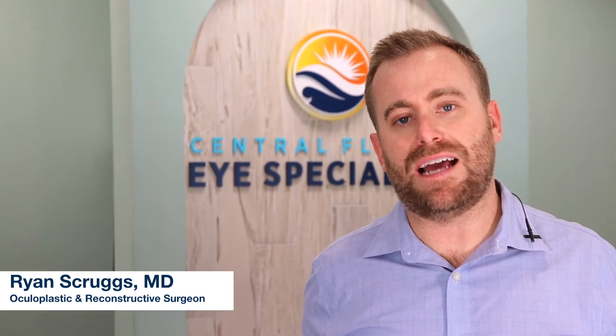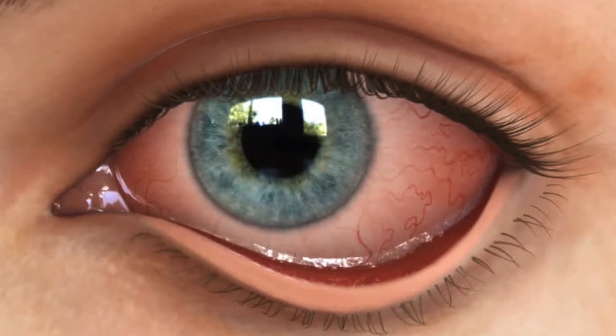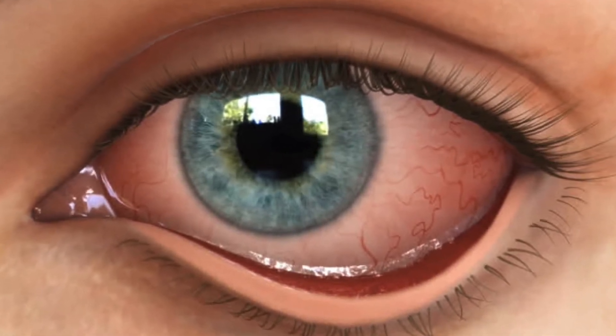Hi, my name is Dr. Scruggs, and in this video we're going to discuss eyelid ectropions. Eyelid ectropions are a common problem we see, and ultimately it's when the lower eyelids become loose or start to even turn out.